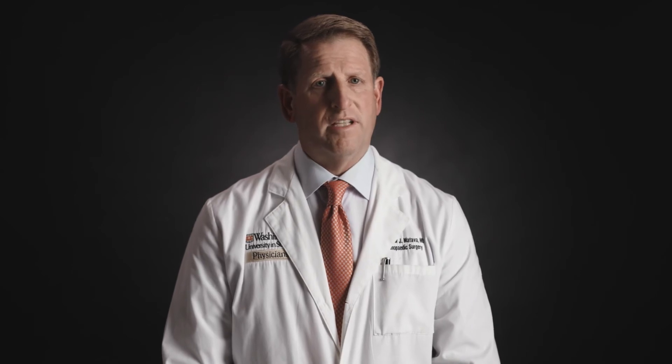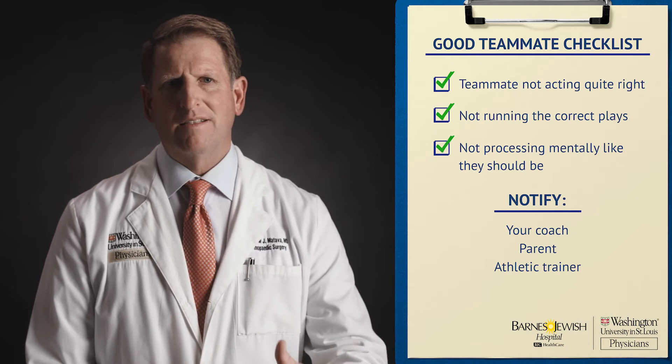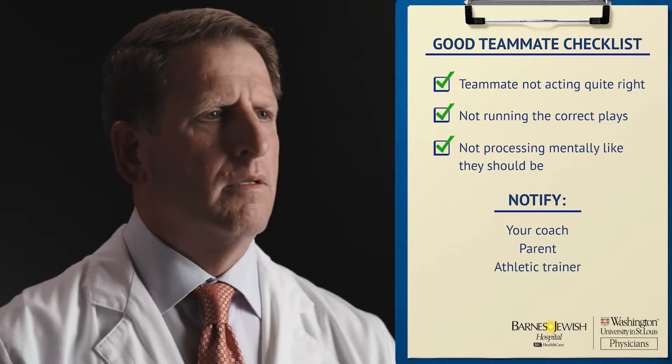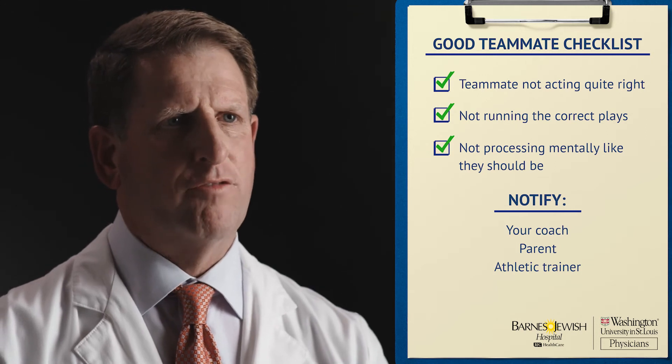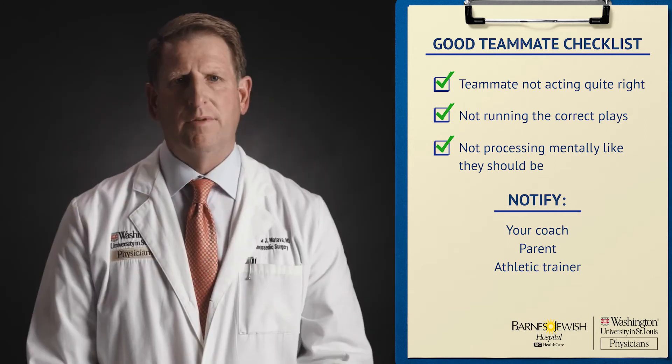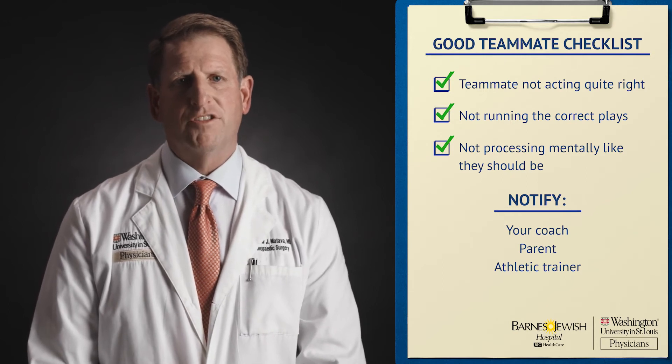Even if you're not a doctor, you can play an important role in concussion prevention. It's important for athletes at every level to be a good teammate. If they suspect a teammate is not acting quite right — not running the correct plays, not processing things mentally like they should — please notify your coach, notify their parent, or notify the athletic trainer on the team, to let them know you're concerned that your teammate may have sustained a concussion.